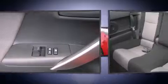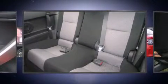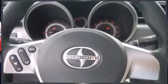Comfort and convenience were prioritized within, evidenced by amenities such as one-touch window functionality, variably intermittent wipers, turn signal indicator mirrors, remote keyless entry, and much more.